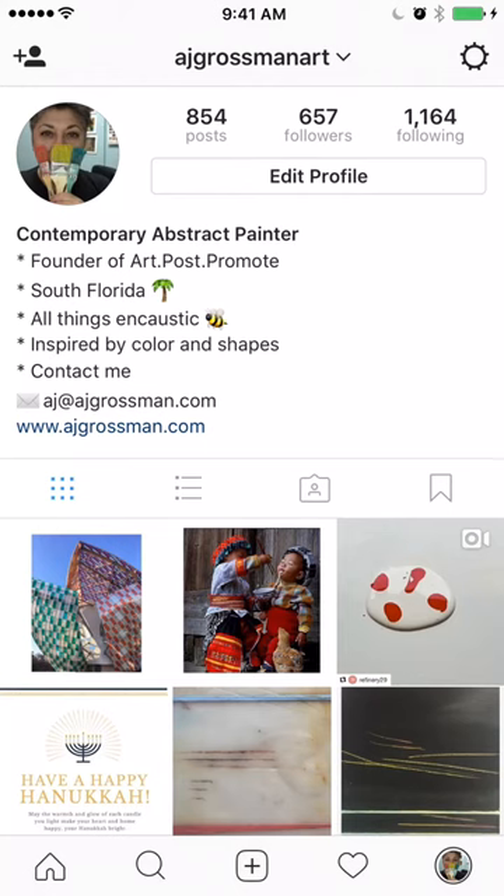Hey creatives, this is AJ here. Today I'm going to show you some artists who are being extremely creative with their Instagram photo streams. Since we are creative and we are trying to build our brand, I spent a lot of time finding these people — it's really interesting. I will also list all of these accounts separately so you can go back and review them at any time.